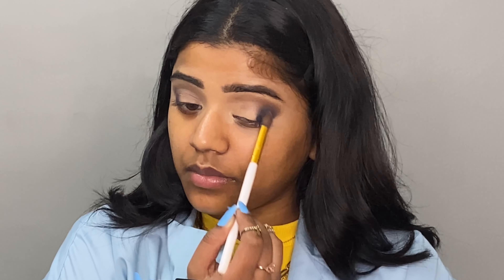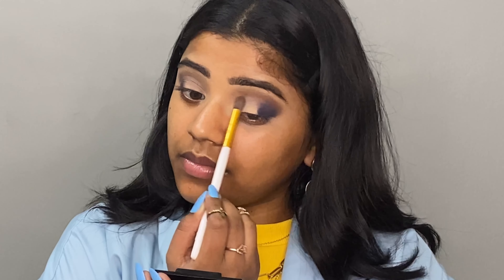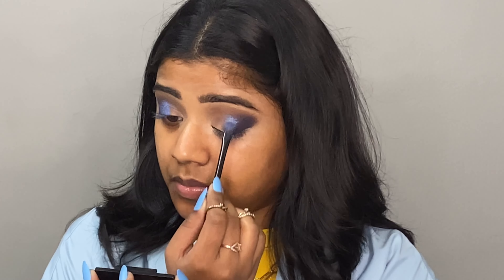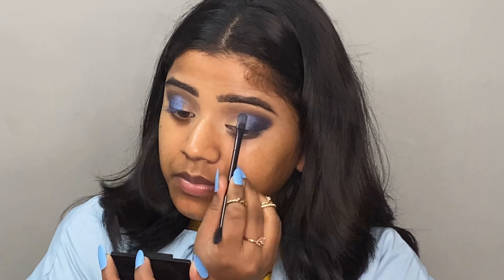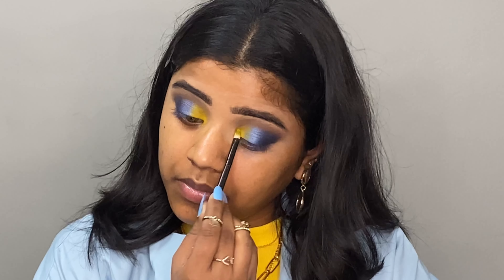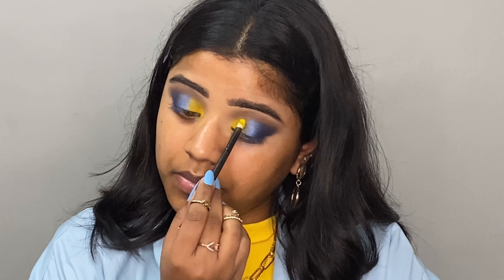Now I am blending the blue shade a little bit with the help of a brown eyeshadow, blending it in the crease and outer corner. I have used the blue shade in the outer corner and the brown shade in the crease. Then I have used a shimmery blue from the Makeup Revolution Reloaded Palette — check the description for the name. I am also using yellow shades packed into the inner corner.